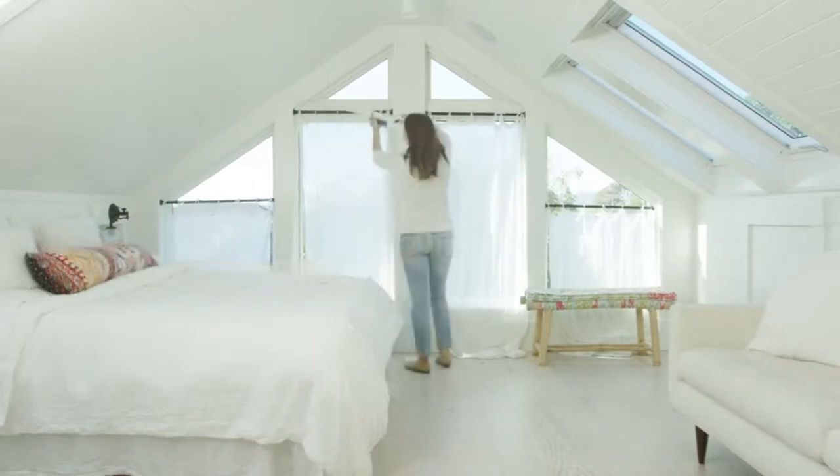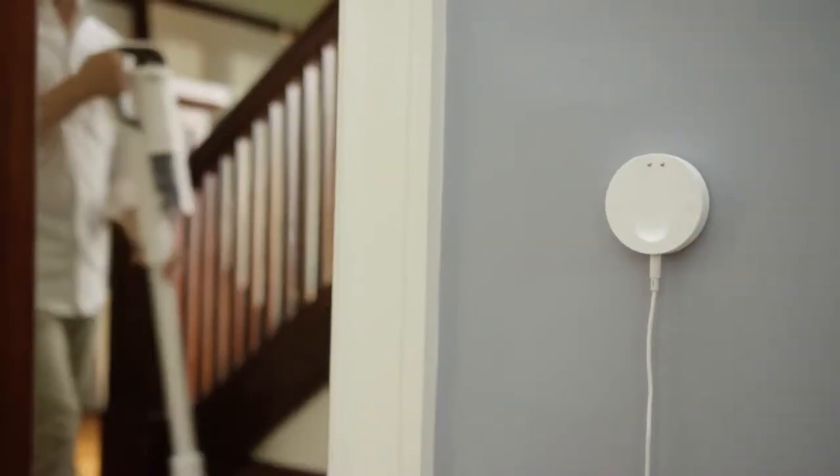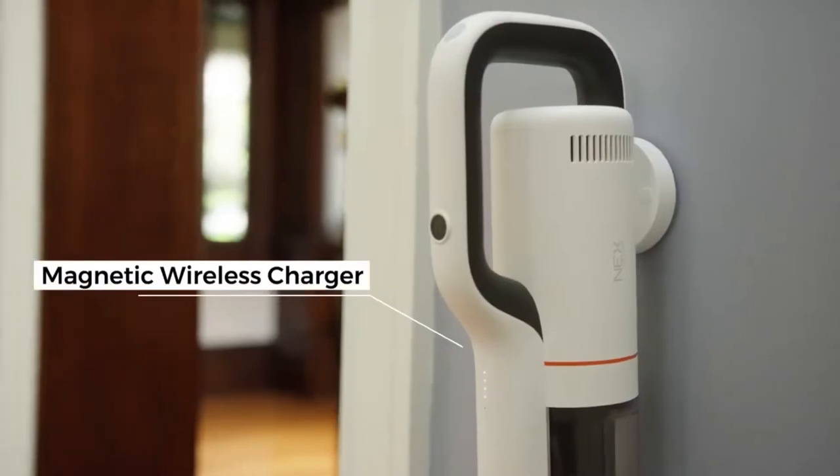With its powerful digital motor and long battery life, you can clean more throughout the house. Charging the RoidMe Next Storm is easy — just place it on the magnetic latches and it starts to charge.